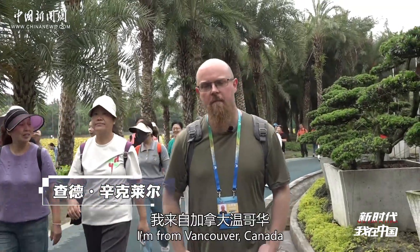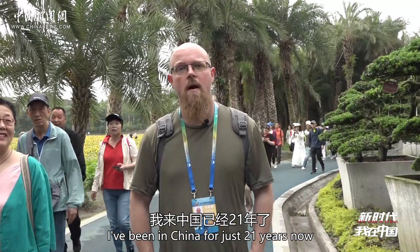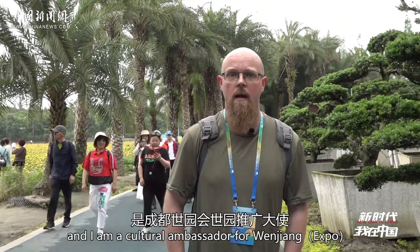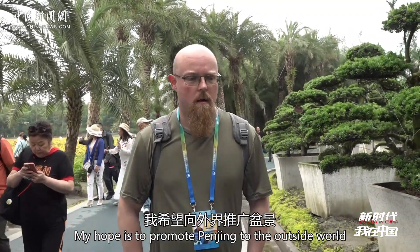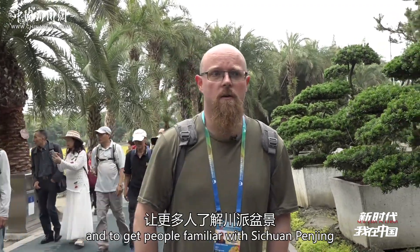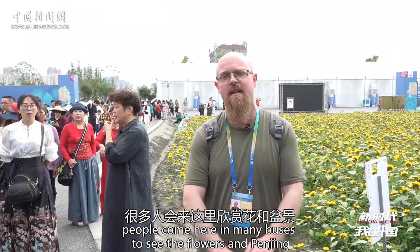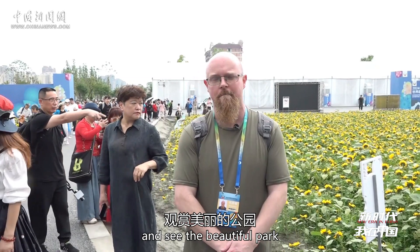Hi, my name is Chad Sinclair. I'm from Vancouver, Canada. I've been in China for just 21 years now. I've been learning Sichuan-style Penjing for that long, and now I am residing in Chengdu and I am a cultural ambassador for Wen Zheng. My hope is to promote Penjing to the outside world and to get people familiar with Sichuan Penjing. Every day here at the expo, people come in many buses to see the flowers and Penjing. It's a great place to hang out and see a beautiful park. Let's go check it out.